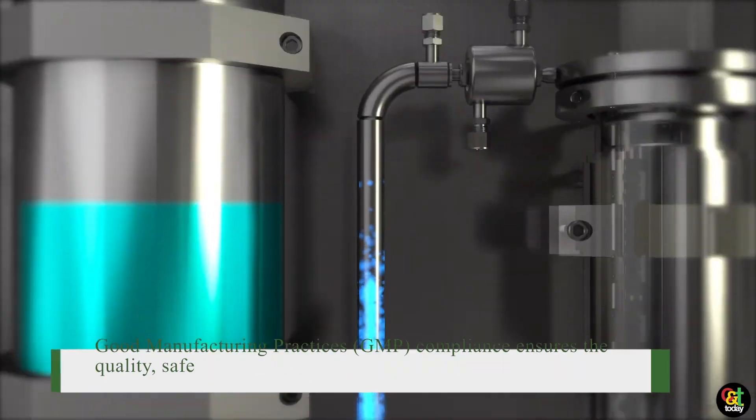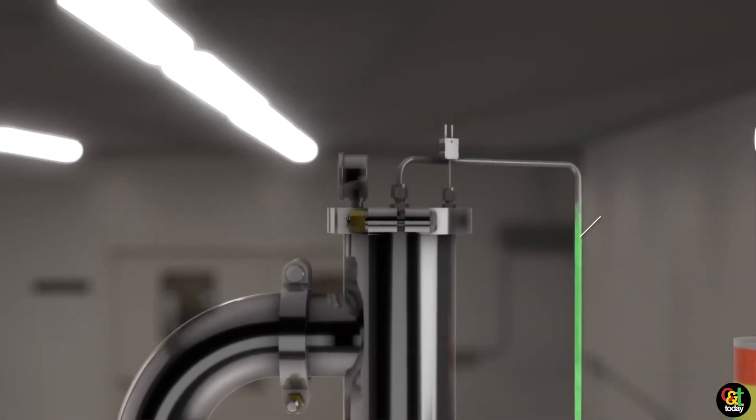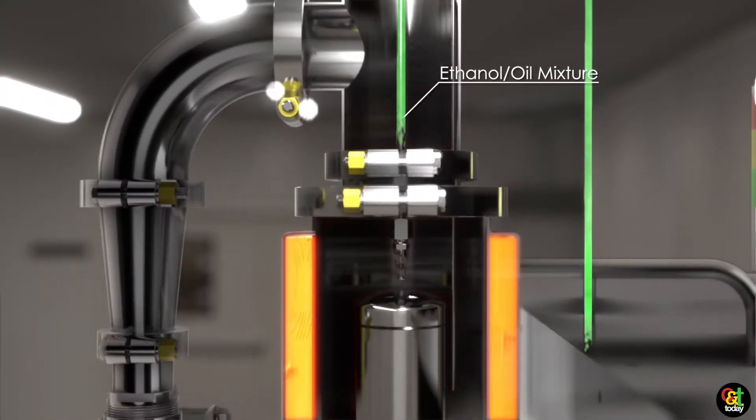We also have the Fractron, which is one of our new falling films. It's a continuous system that really addresses ethanol extraction and things like that. We're really excited about that.